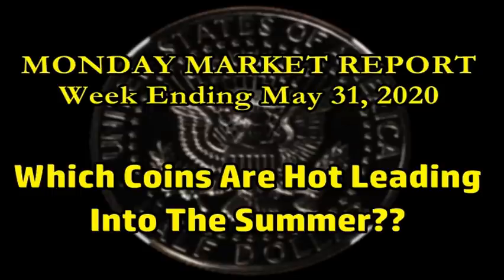Hey everyone, welcome back to Blue Ridge Silverhound. I'm your host Sean, and today I hope you're having a great start to the week. This is the Monday Market Report where we take a look at some of the more notable modern era graded coins to have sold on the secondary market. This is for the week ending May 31st of 2020.